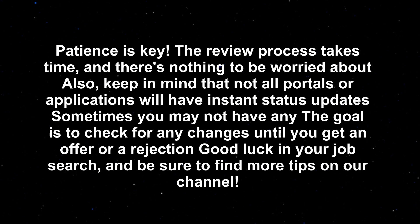Patience is key — the review process takes time, and there's nothing to be worried about. Keep in mind that not all portals will have instant status updates, and sometimes you may not have any. The goal is to check for any changes until you get an offer or rejection. Good luck in your job search, and be sure to find more tips on our channel.